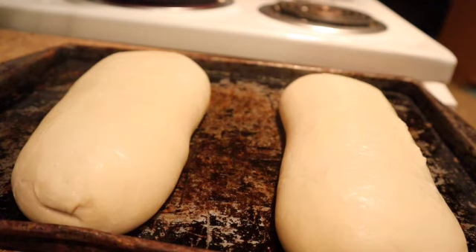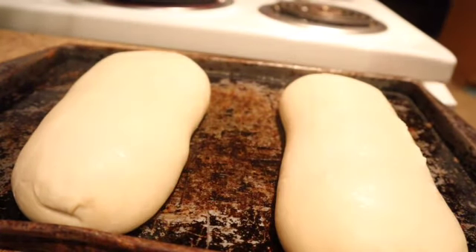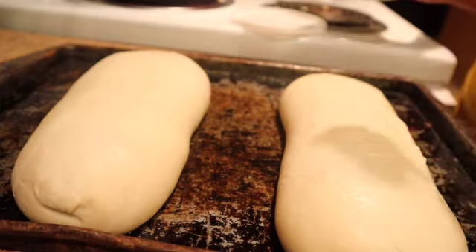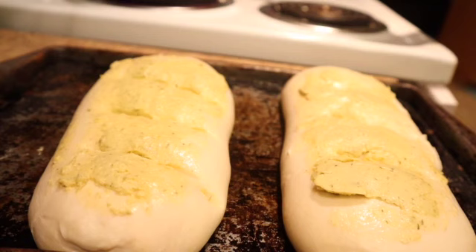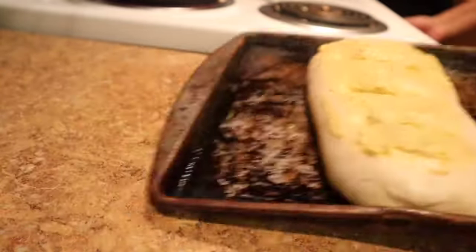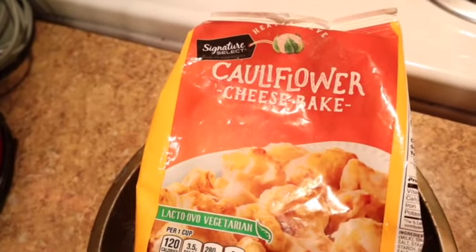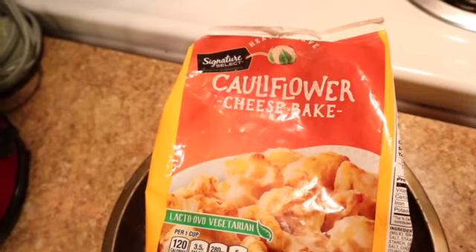I have this garlic spread here that I'm just going to spread on top. We're supposed to bake it at 350 for about 25 minutes.